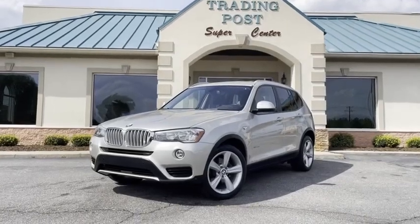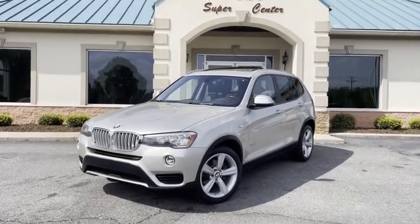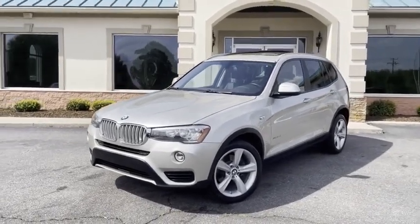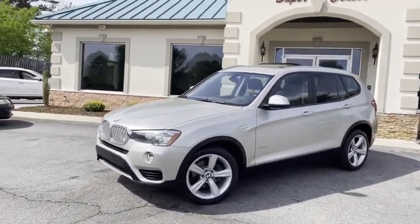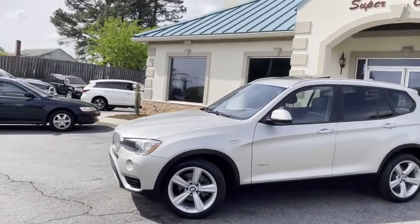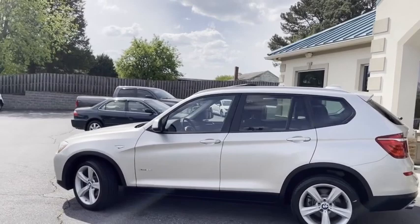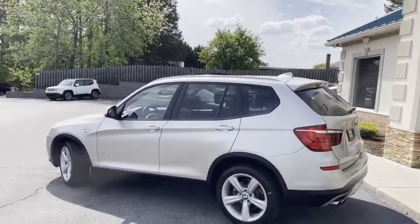Guys, I just wanted to hop on here and show you what we just got here at the Trading Post. 2017 BMW X3 xDrive 28i with 71,000 miles. This thing's all-wheel drive, 2.0 liter twin turbo engine. This thing's fun to drive.